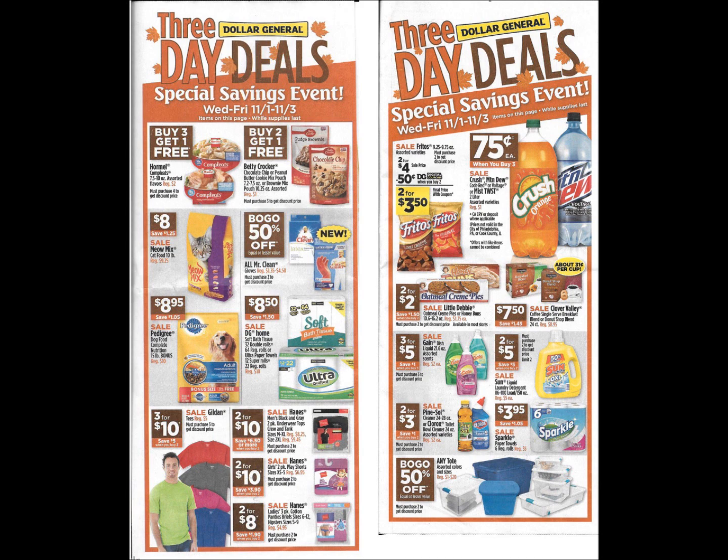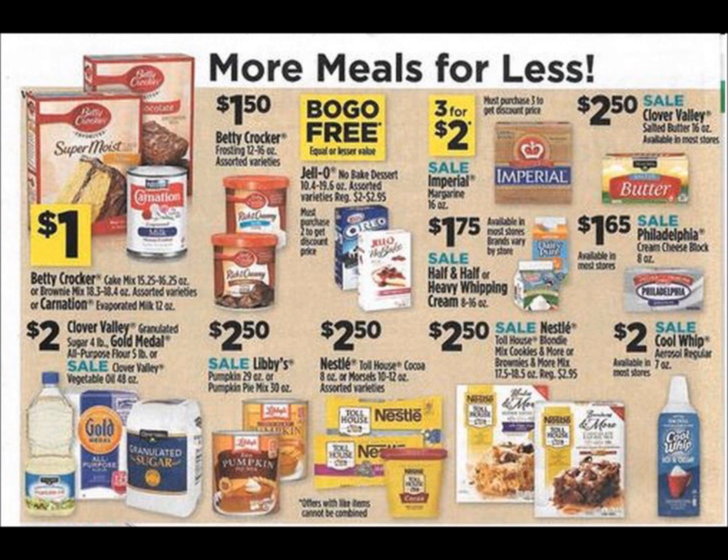I'll try to do some match-ups for you guys and some scenarios using that survey coupon. So make sure you're subscribed so you can see that video.